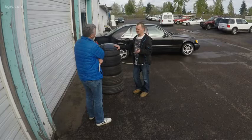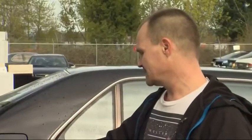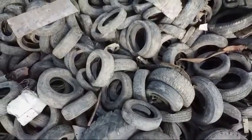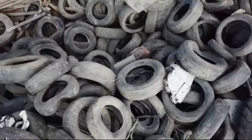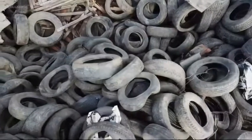Jones developed a prototype of his Tire Turtle that he says fits tires just right. The idea is to keep the water out of the tires, which would keep the mosquitoes from laying eggs inside and the larvae from growing. Any tires stored outside with the cover on them, mosquitoes won't be able to grow on them.